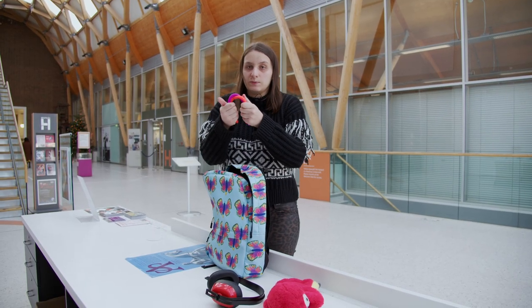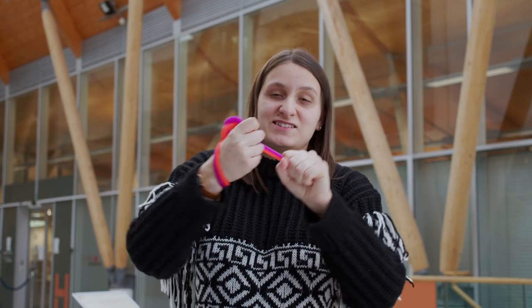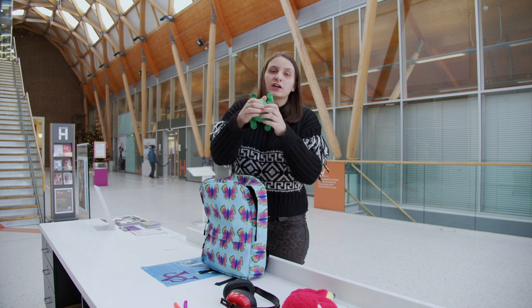These are stretching things to keep your hands and fingers occupied wherever you are in the gallery. This is a textured toy frog to keep your fingers occupied.